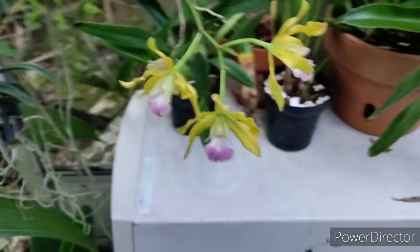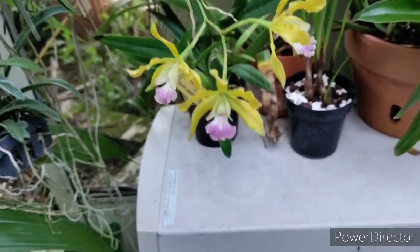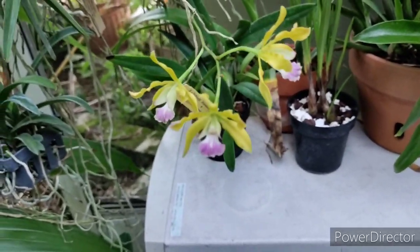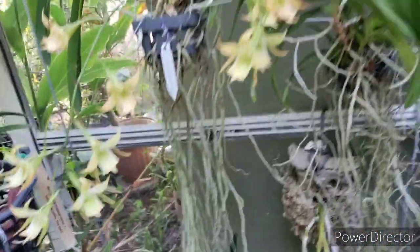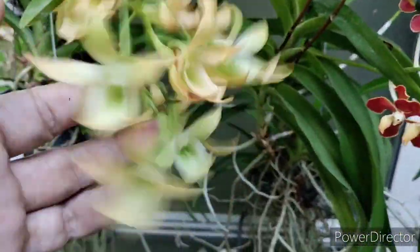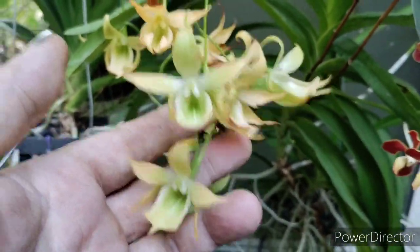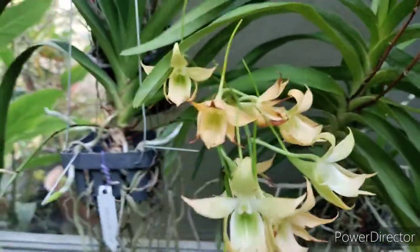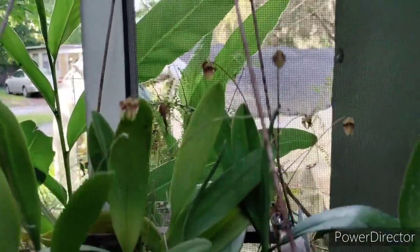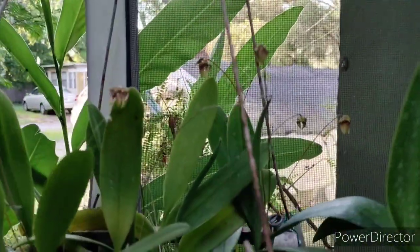That's the Thomsoniana by Myrmecophila — Thomsoniana by Encyclia tampensis, or what they call 'Tequila Shots'. These guys are on their way out — they turn a neat apricot color. And Coffea robusta is still very fragrant.